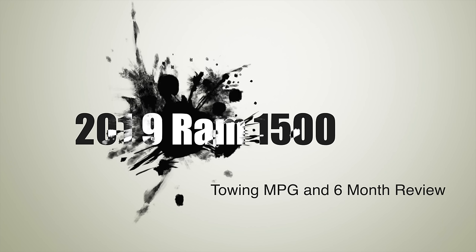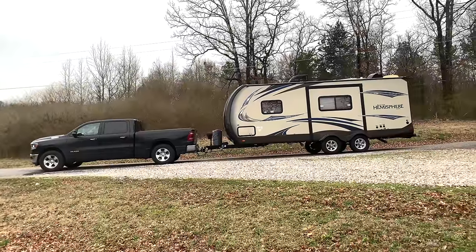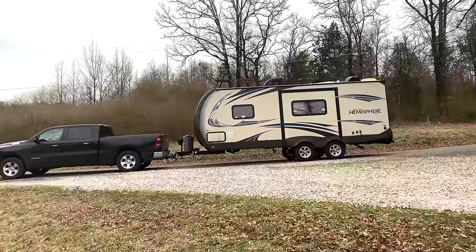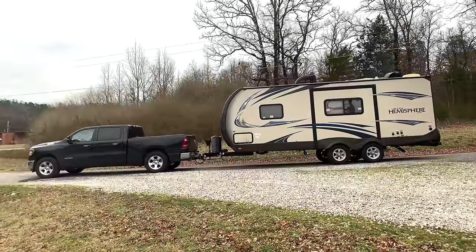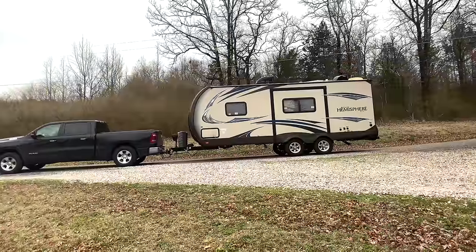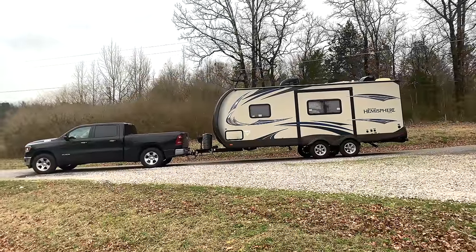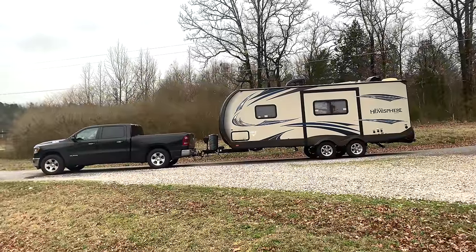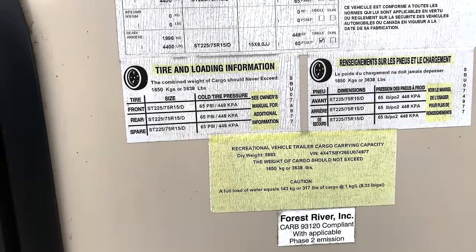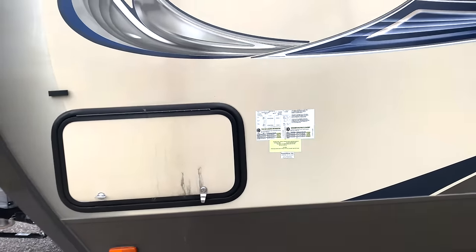I'm going to show you a little bit about towing with my 2019 Ram 1500. I've got a pretty light camper — this is a Salem Hemisphere Light — and we're going to see how much it weighs for this Ram today. I've got the weight distribution hitch on there already and the truck is sitting pretty level. The dry weight is 5,893 lbs; I probably have another 107 pounds of camping gear, so we'll just call it 6,000 pounds.